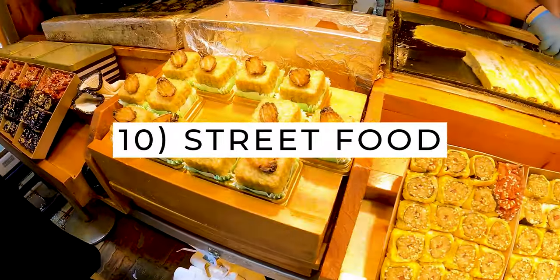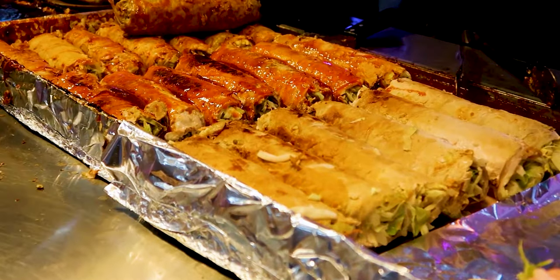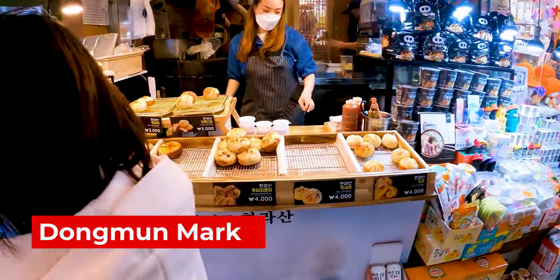We are starting with some street food and the best place to get some is Dongmun Market. It's been around for 77 years and is known for its cheap street food and fresh seafood.